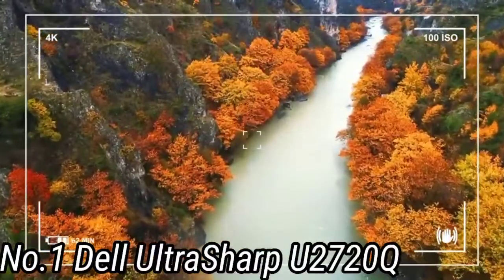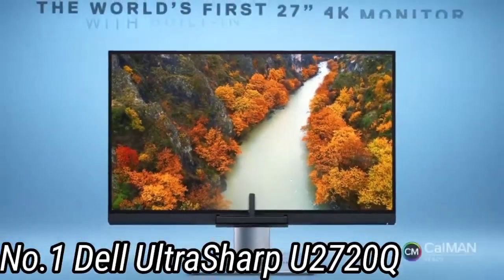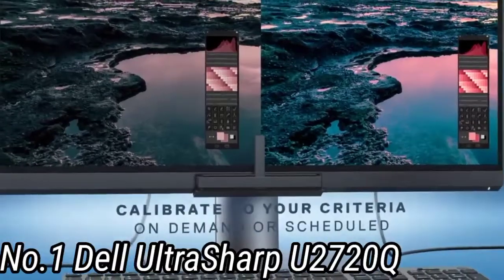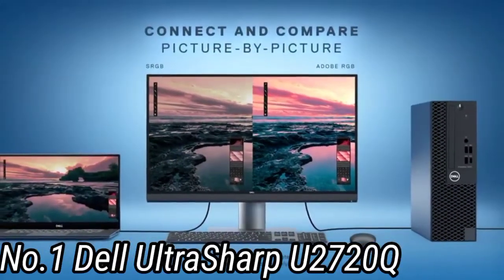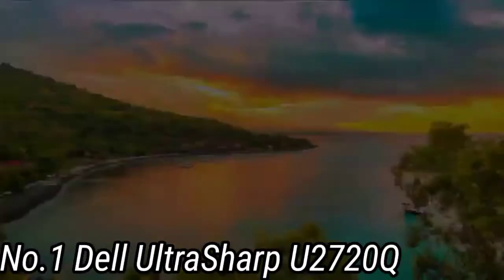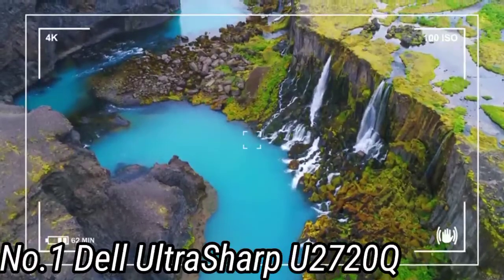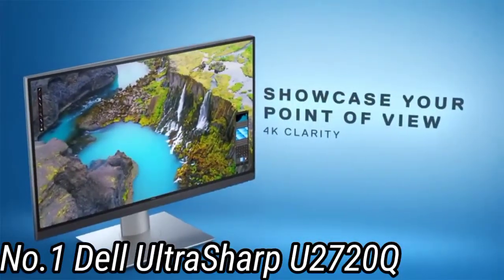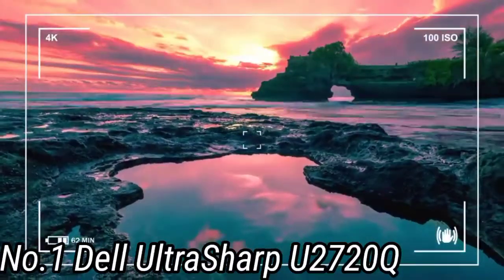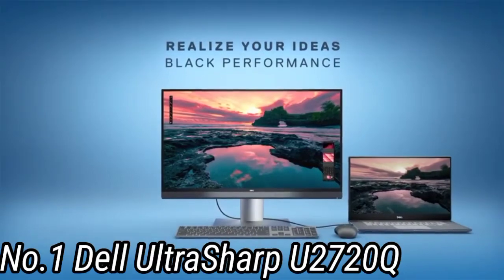Number 1: Dell UltraSharp 720Q — the best monitor for MacBook Pro overall, with 4K resolution and great colors. The Dell UltraSharp 720Q might not wow with its subdued office look, but it more than makes up for it with performance. It delivers an incredibly detailed 3840x2160 4K resolution, as well as 99.9% sRGB, 95% DCI-P3, and 99% Rec.709 color spaces for remarkably accurate colors. Thanks to its 27-inch panel, there's plenty of screen space.